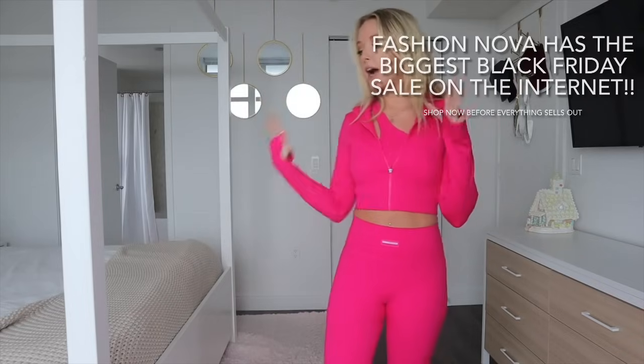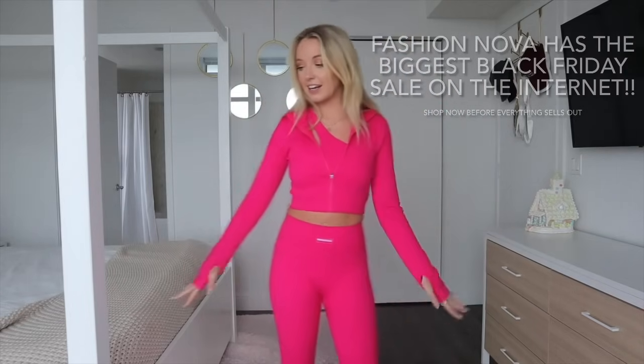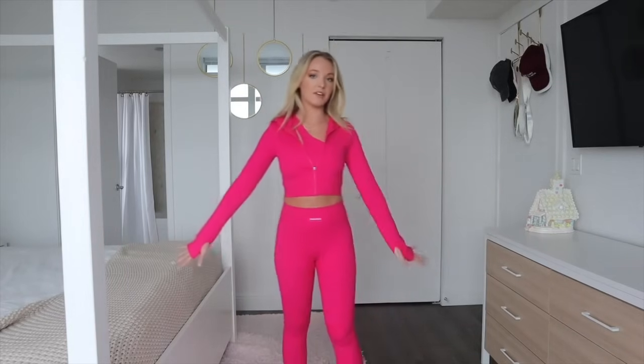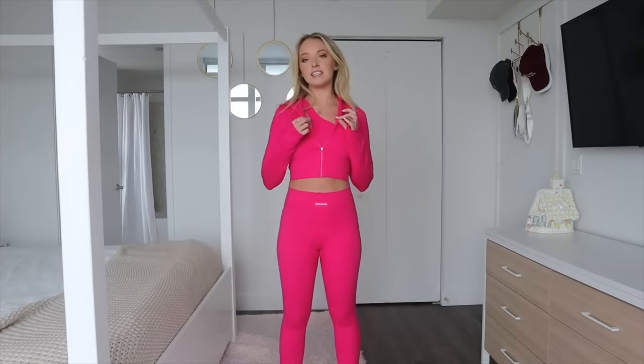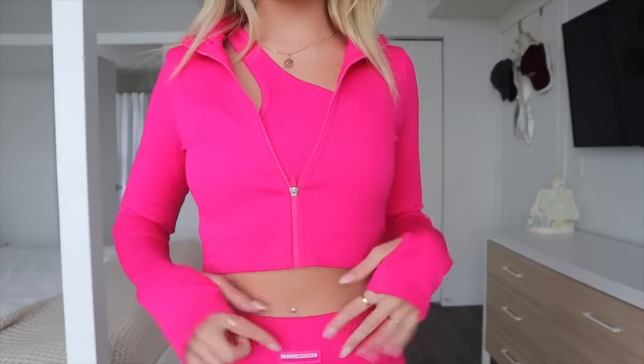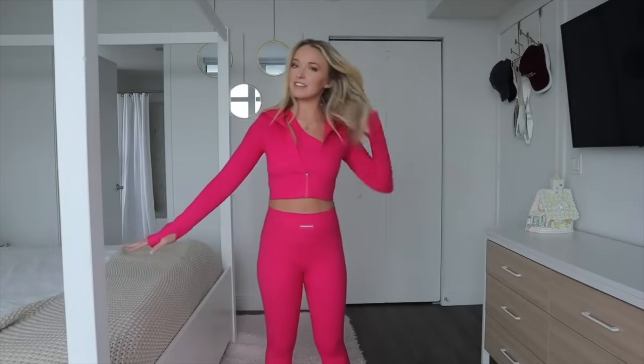I got a wide variety of stuff in this video — lingerie, party outfits, and athletic clothes. I'm going to start with the activewear. I got three pieces that are all sold separately but I'm wearing them together. The first piece is this jacket, the second is the leggings, and the third is the sports bra. They're all in a size small in the color fuchsia, ribbed material from the Nova Sport collection.